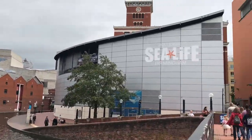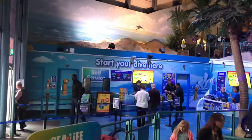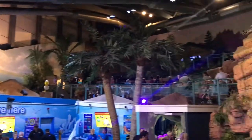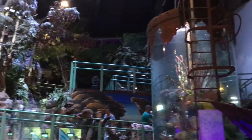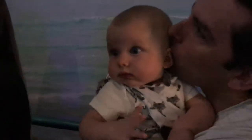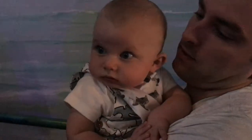Hi guys and welcome to my channel. Today's video is a short vlog of our trip to Birmingham Sea Life Aquarium. I thought it'd be a nice idea to take Diddy here as a bit of a sensory day — he loves lots of lights and things like that, so I just thought this would be the perfect day out for us.